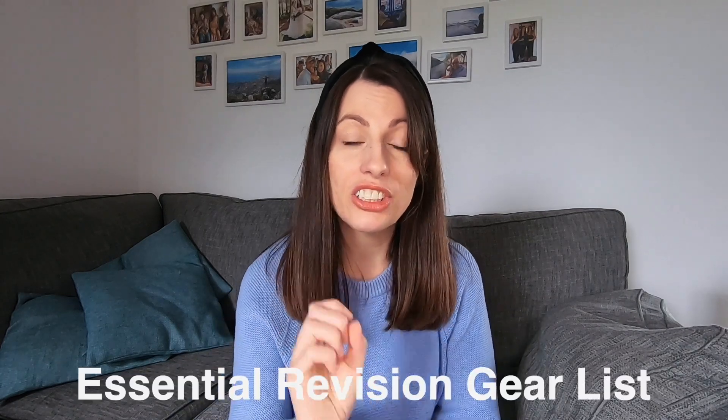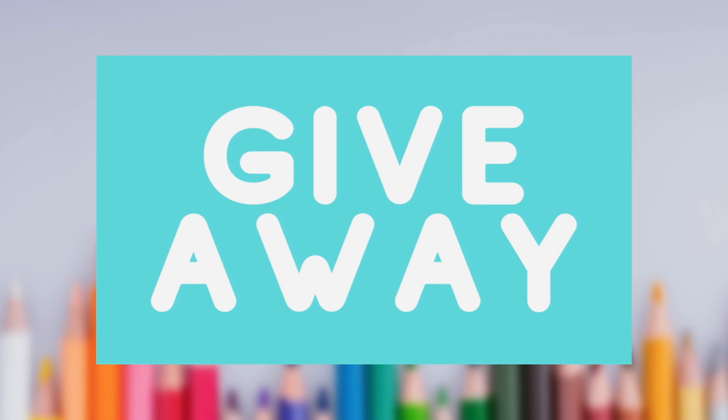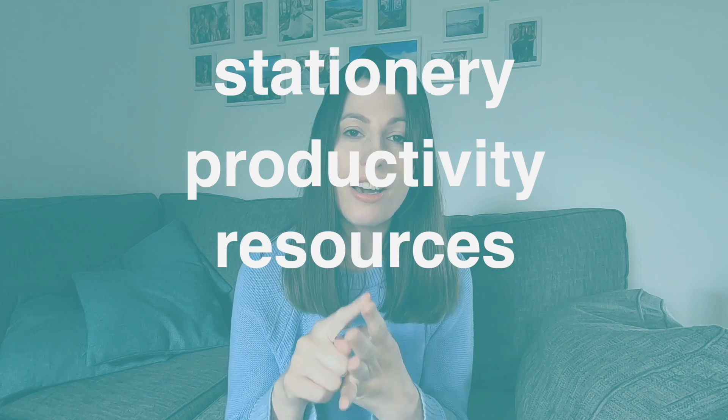Today I'm going to be sharing my essential revision gear list because we are in peak revision season. I know lots of you want to know how best to revise and if there's anything to help improve your productivity. I've come up with a list of things I recommend, and I've also reached out on Instagram to get what people said has really helped them. Everything I recommend has a link in the description. Make sure you watch till the end because I'm sharing an epic giveaway. I've split the list into four categories: top stationery items, top items to improve productivity, top resources, and top things to improve focus and prevent procrastination.